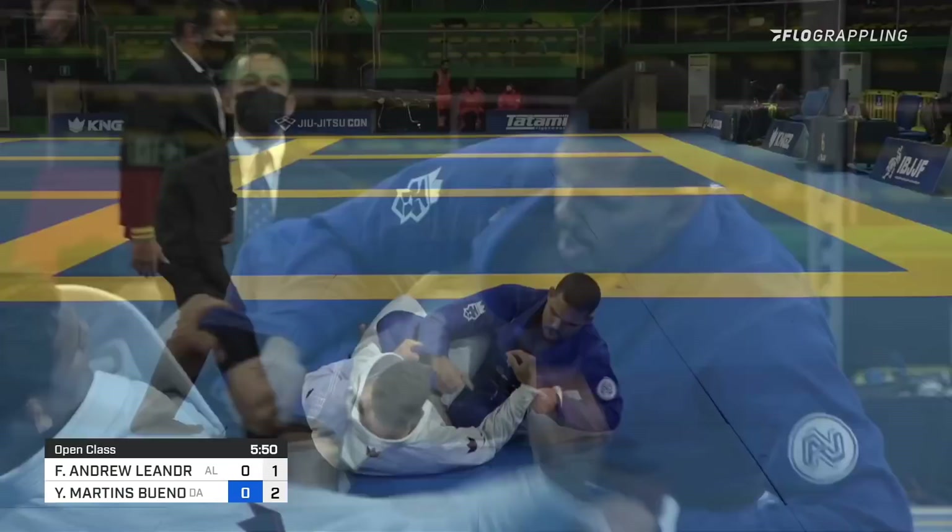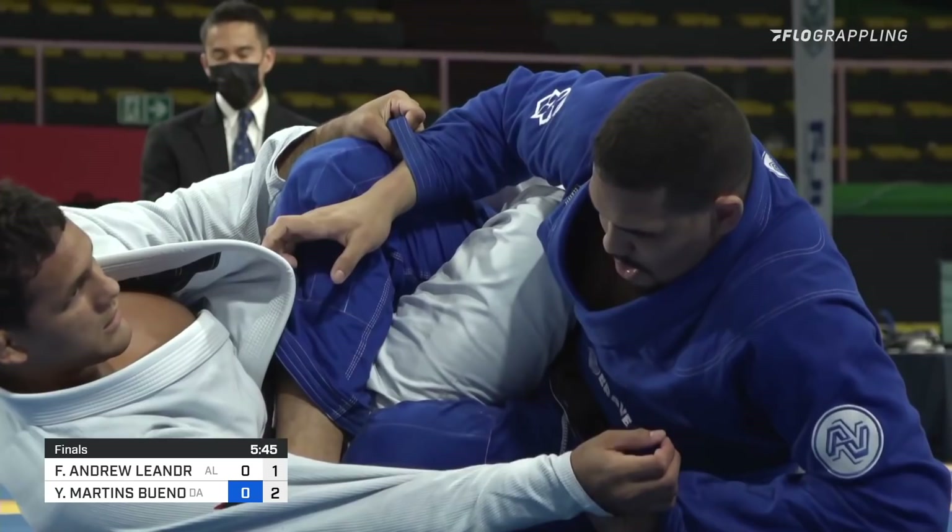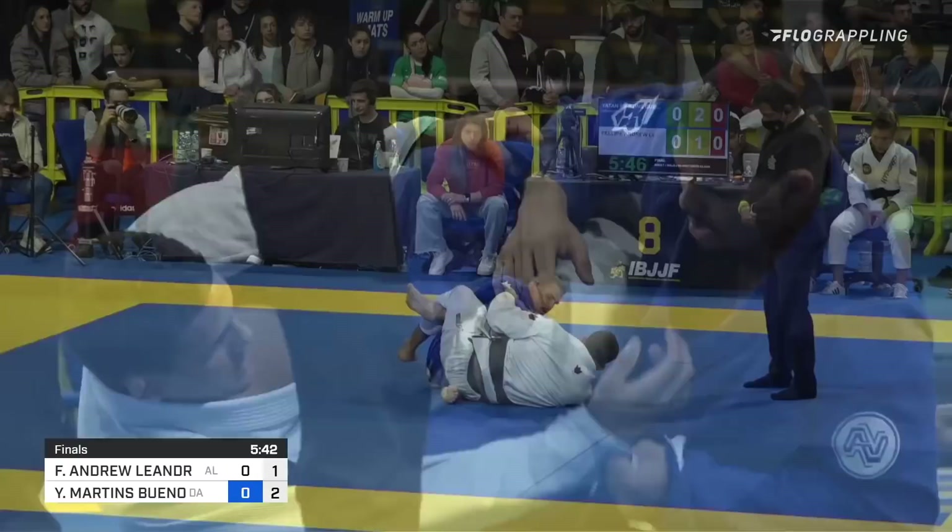It is interesting — even after that, Bueno dove on another toehold. So he is willing to play with fire. He believes in his attacks. He must have felt that his toehold was tight and was willing to go for it again.